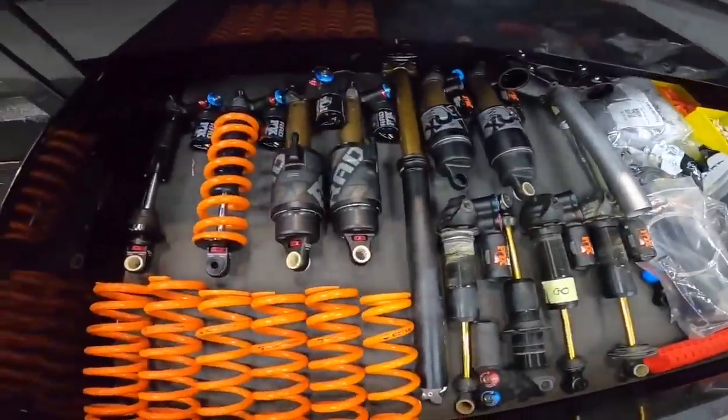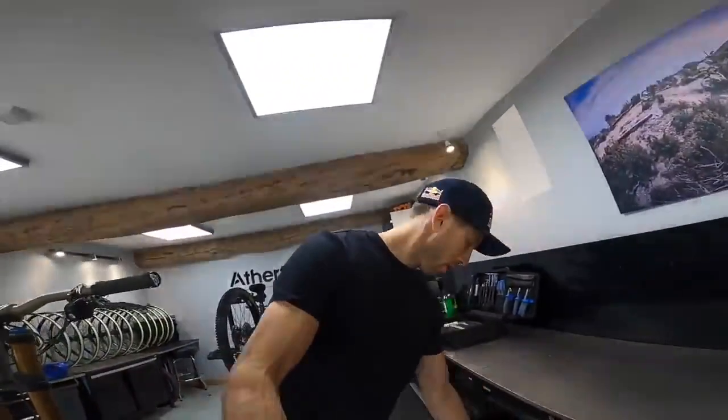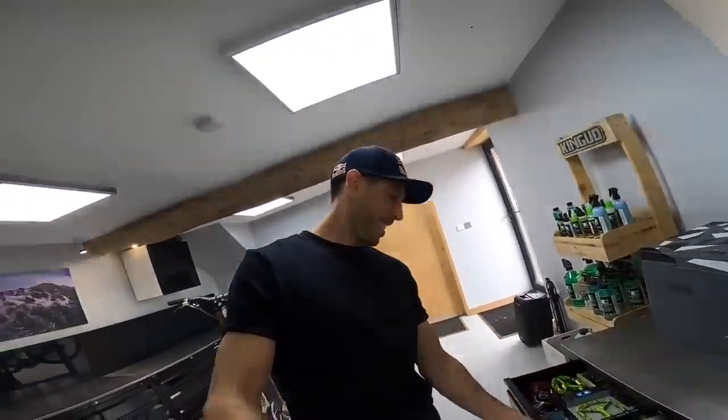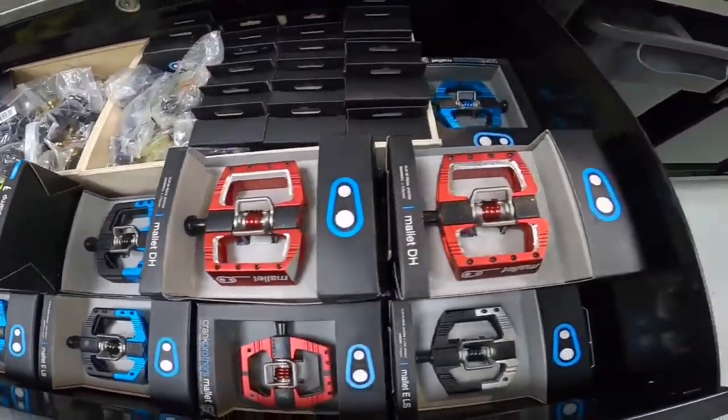We can take a look at some of the spares drawers to see what the mechanics have got stashed away. Looks like Fox kit — spare shocks, a bit of a mix of coil and air. Some riders use one, some the other. More trick stuff, spares, discs, calipers. And here's a drawer full of Crank Brothers — what's your favorite color? I normally go for the red.